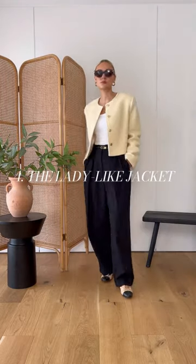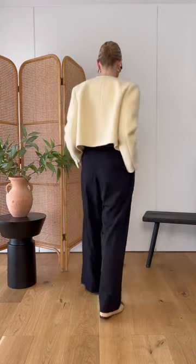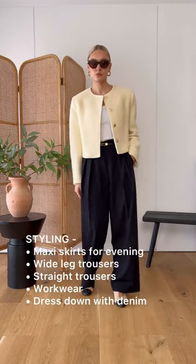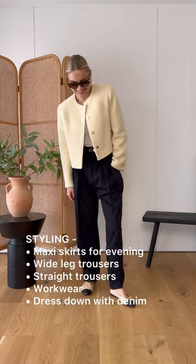Four, the collarless ladylike jacket. This is actually a piece that never dates, but is just having a spotlight moment. And this is a piece that will give a sophisticated edge to all your looks.